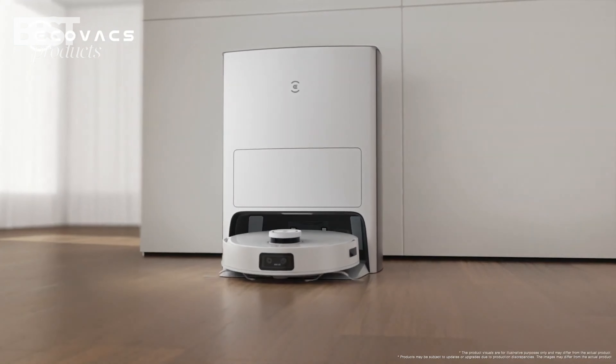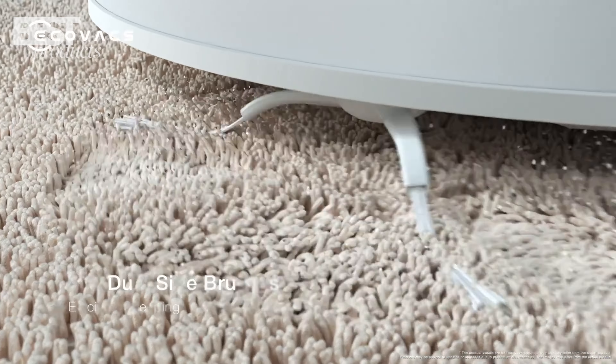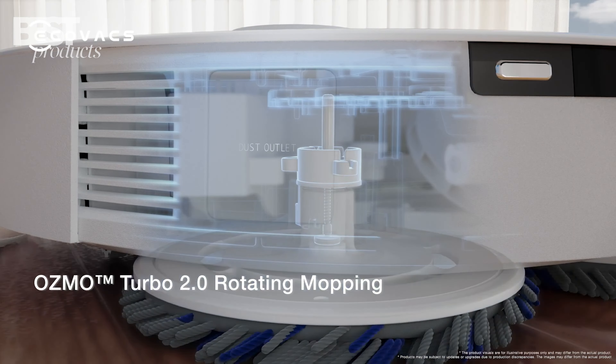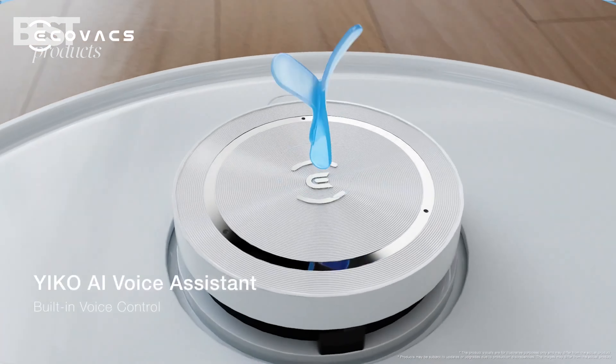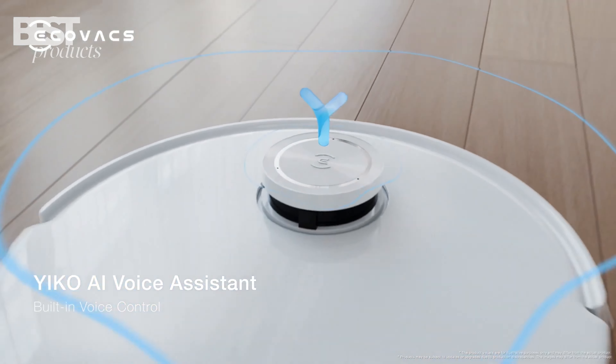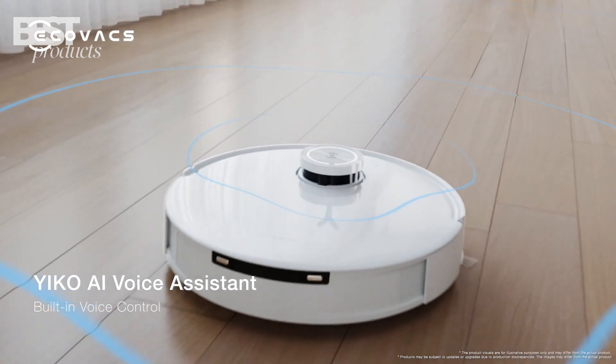Number 3: Ecovacs Debit T10 Omni. The Ecovacs Debit T10 Omni is an impressive robotic vacuum cleaner that excels in both vacuuming and mopping. With its advanced features like mapping technology, obstacle avoidance, and voice control, it offers a convenient cleaning experience.